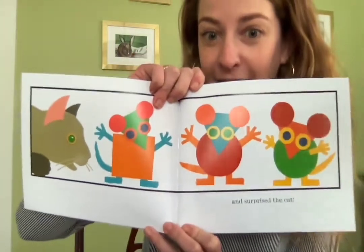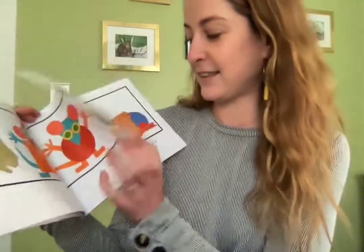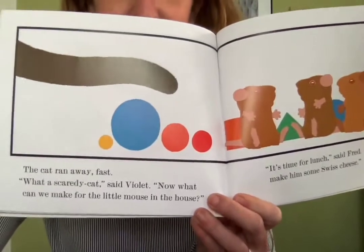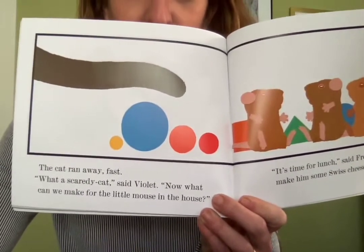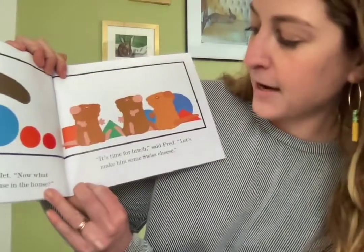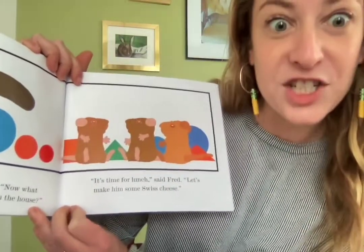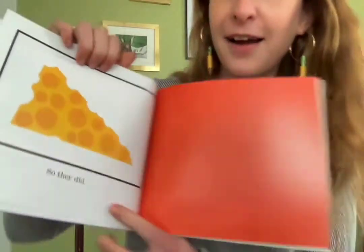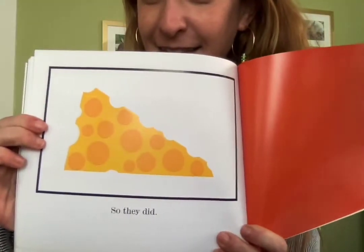And it surprised the cat. And the cat ran away fast. What a scaredy cat, said Violet. Now, what can we make for the little mouse in the house? It's time for lunch, said Fred. Let's make him some Swiss cheese — that's the cheese with the holes in it. And so they did. The end. Maybe you'll think about things you could make out of shapes if you have paper and glue at home. I hope you have a wonderful day. Bye!